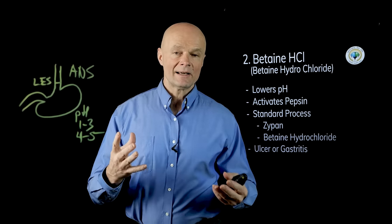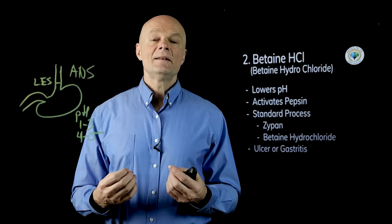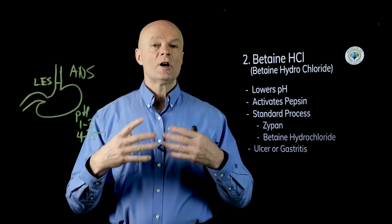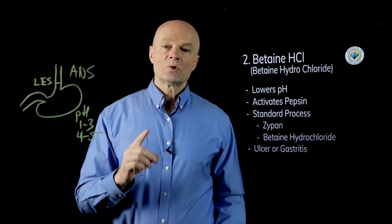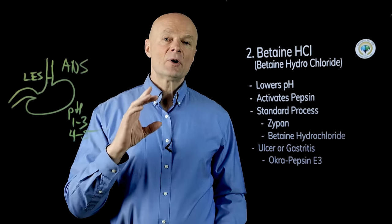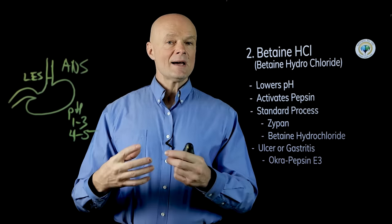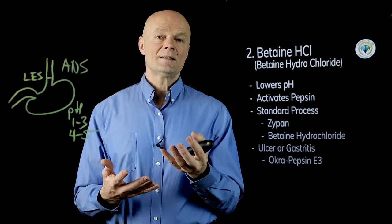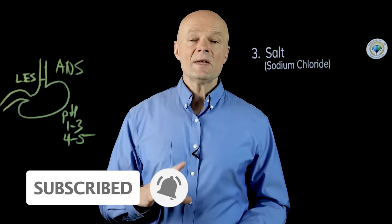Keep in mind: if you have an active irritation like an ulcer or gastritis and taking acid burns, you don't want to start with apple cider vinegar or hydrochloric acid — it's too intense on an open wound. Instead, support digestion more gently. A product that works well in this case is Okra Pepsin E3 from Standard Process, which has digestive enzymes plus soothing components that coat the stomach and reduce distress.